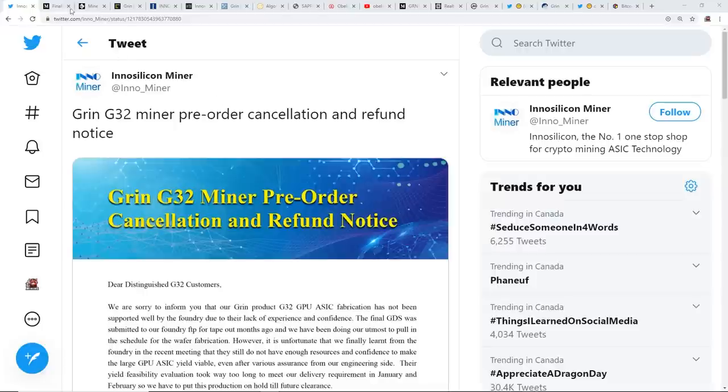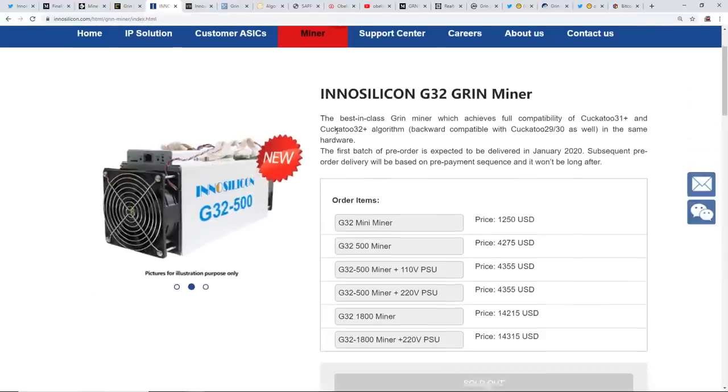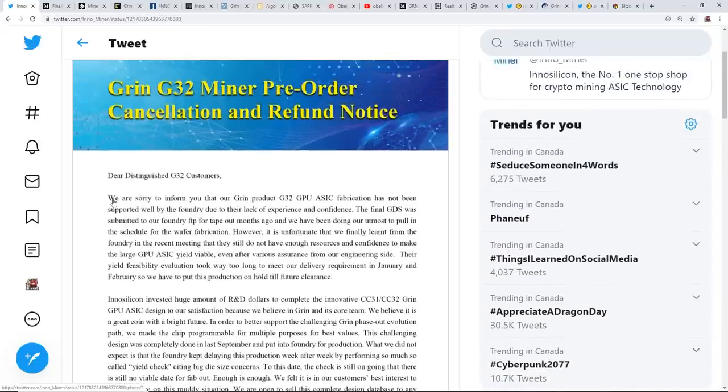InnoSilicon, as you guys know, is an ASIC manufacturer and they created a Grin C32 miner called the InnoSilicon G32 Grin miner. Apparently they have canceled the pre-orders and have issued — or are going to issue — refunds. They say: 'We are very sorry to inform you that our Grin product G32 GPU ASIC fabrication has not been supported well by the foundry due to their lack of experience and confidence. The final GDS was submitted to our foundry FTP for tape-out months ago and we have been doing our utmost to pull in the schedule for the wafer fabrication.'